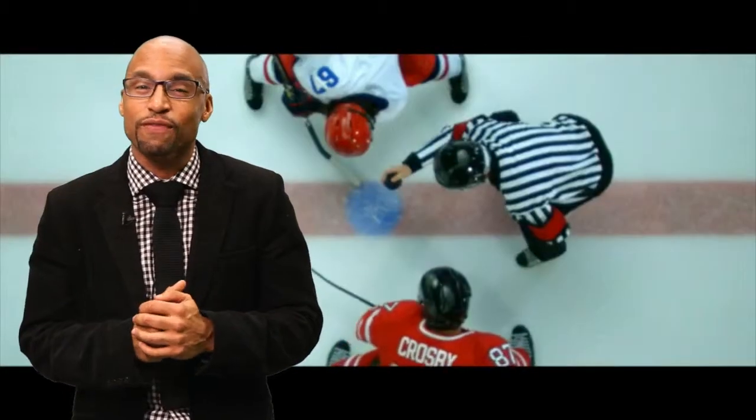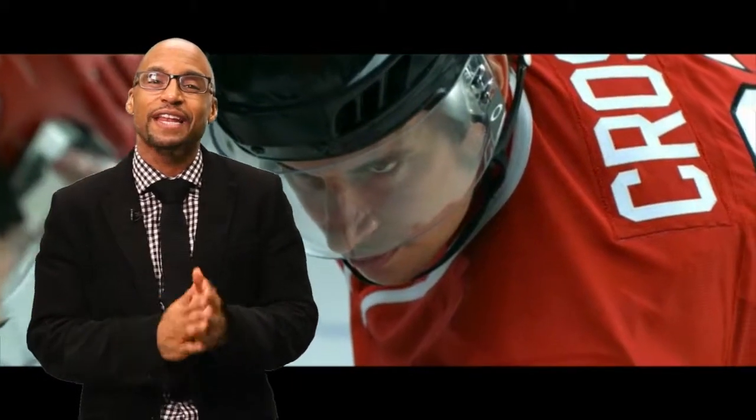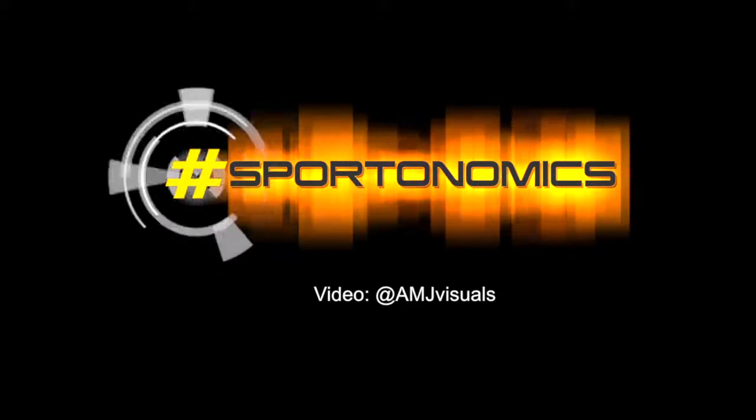In addition to what we've seen so far, the folks at Sport Check also have planned individual video campaigns for each Canadian Olympian they sponsor, and you'll be able to see them throughout the course of the games. For Sportanomics, this is Maureen Campbell.